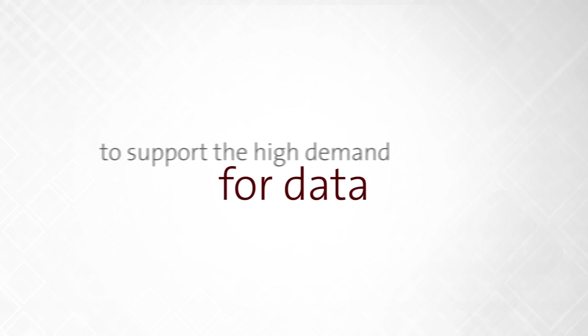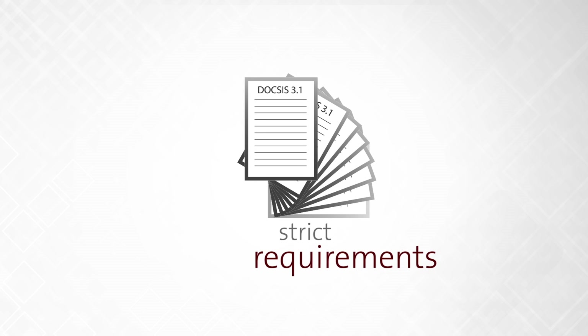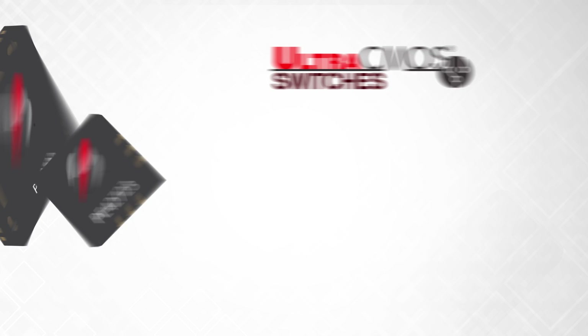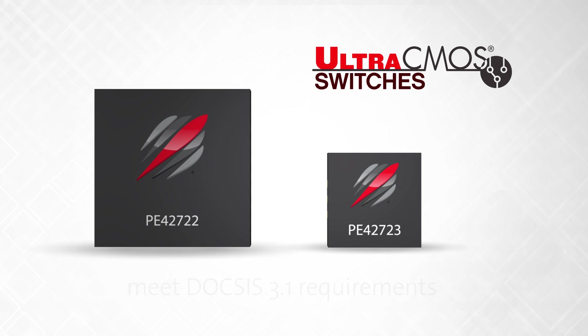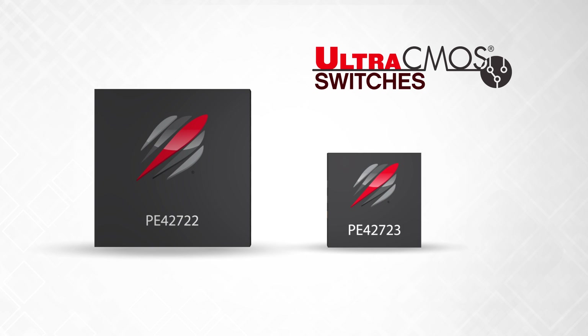In order to support the high demand for data consumption, the DOCSIS 3.1 standard released in October of 2013 has stipulated strict requirements for customer premise equipment by increasing the data rates, channels, and modulation schemes. Peregrine switches are the only RF switches offered today that can ease this transition and meet the stringent requirements of the DOCSIS 3.1 standard.